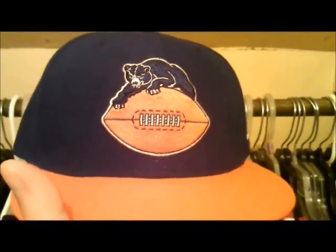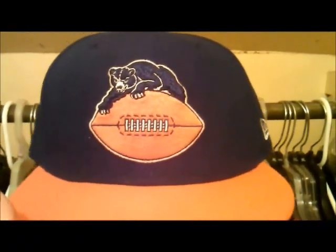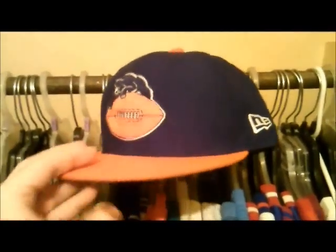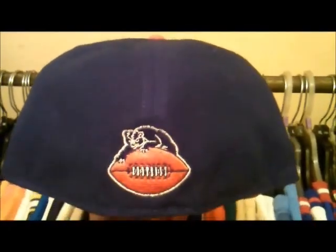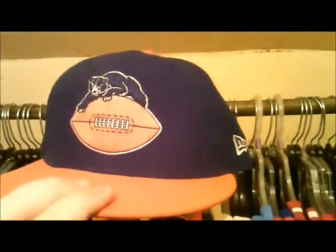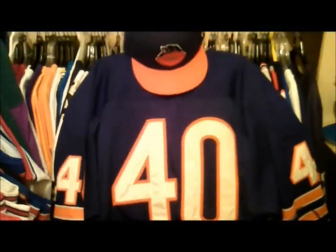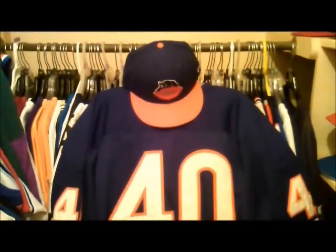And finally, we have a Chicago Bears hat. This is fitted as well from New Era. I never saw that logo before — it's the first time I ever really saw this Bears logo. It's an old school Bears logo, as you can see. It's got the bear holding the football on both sides of the hat. And there you see it with my Gale Sayers jersey.